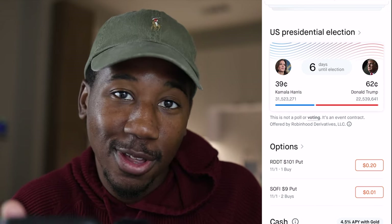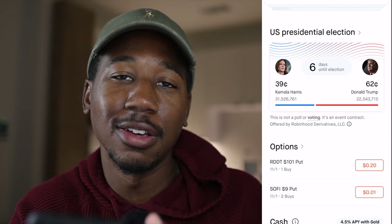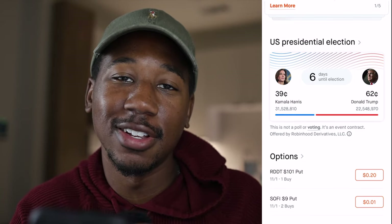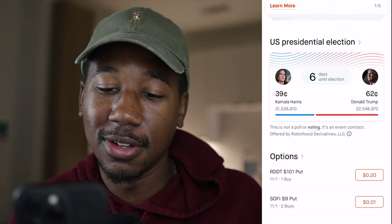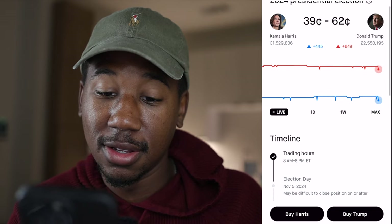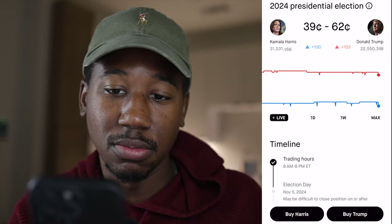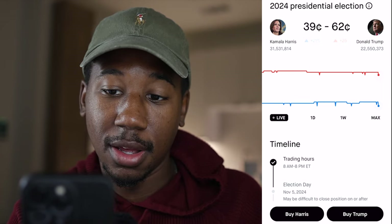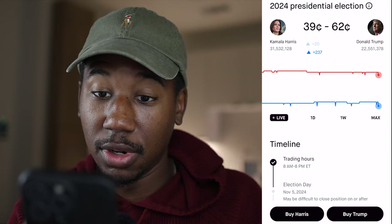All right, so now that you know fully how this works, let's click on and actually take a look at the interface — I haven't actually gone any further than this. So I'm going to click on where it says US presidential election. And we can see right now people are voting on it live — there was a thousand for Trump, 20 for Kamala.